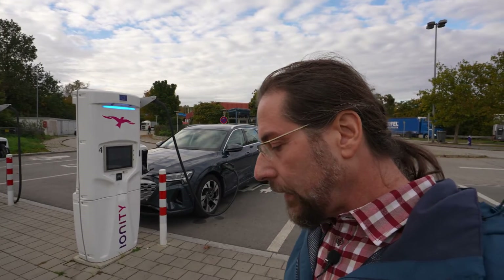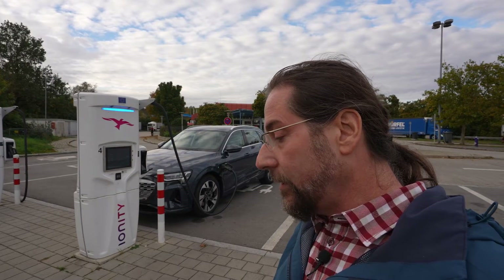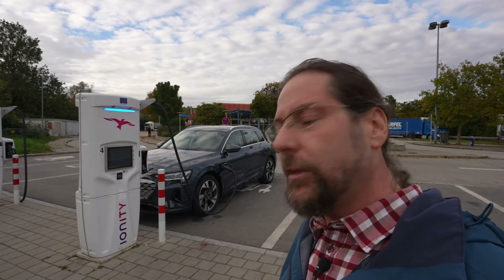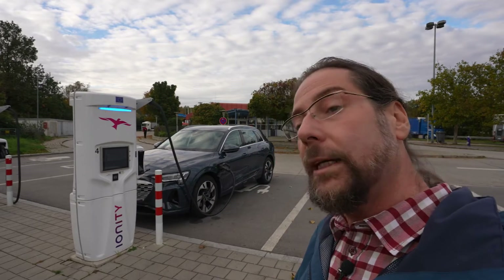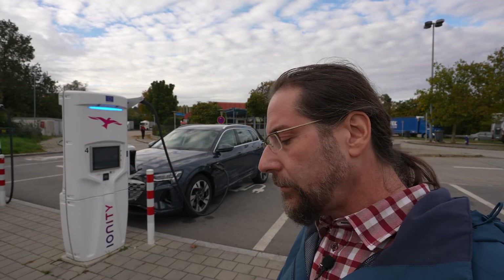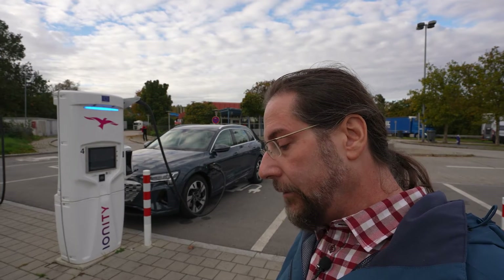Let's talk about some data. We have a 114 kilowatt hour battery, 106 kilowatt hours usable. It's a 400 volt system with 300 kilowatt all-wheel drive, 408 horsepower, 200 kilometers per hour top speed, 5.6 seconds 0 to 100 kilometers per hour. AC charging is up to 22 kilowatt — I had about 19.6 — and DC should peak around 170 kilowatt.